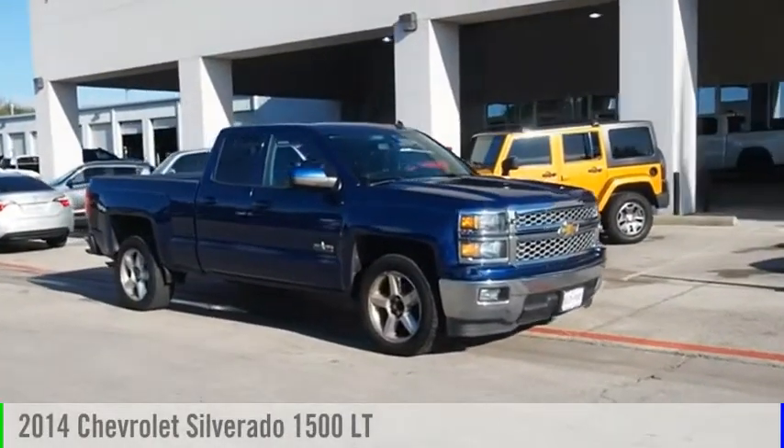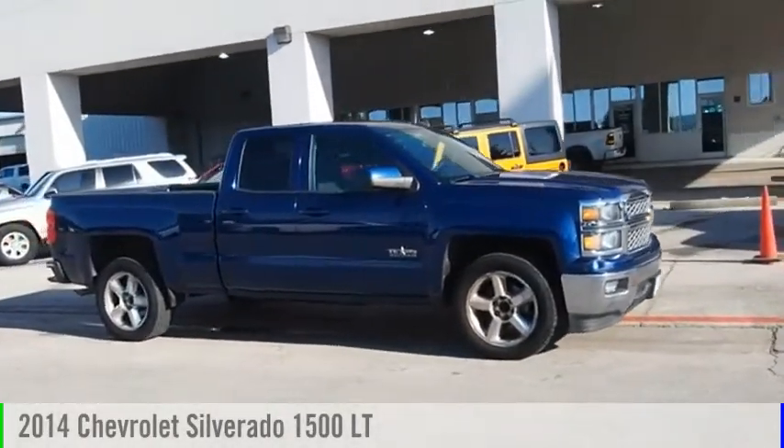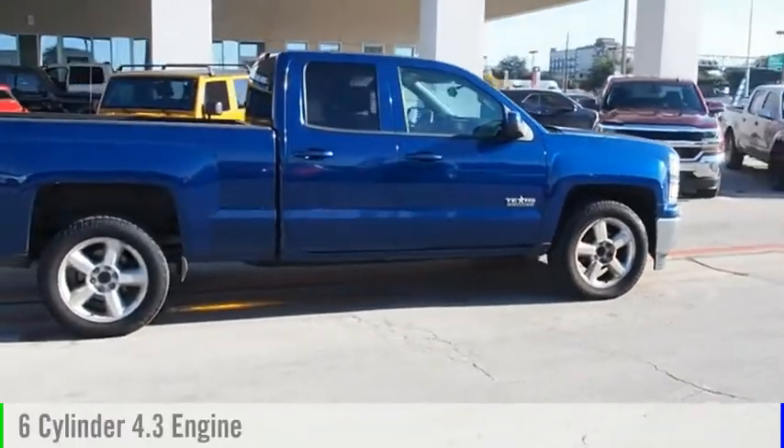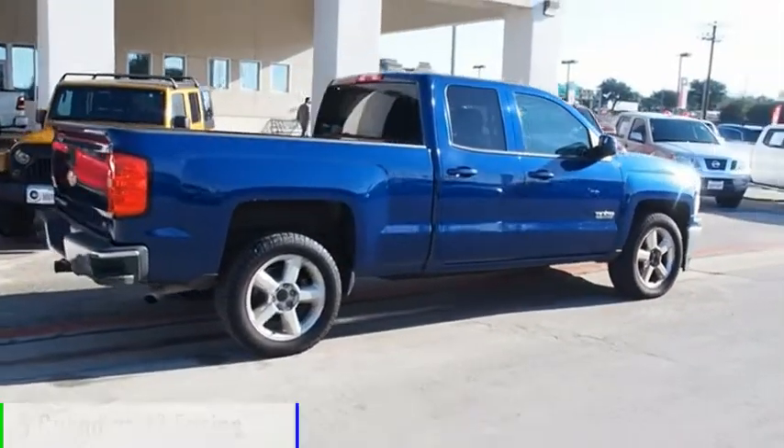Take a ride in the 2014 Silverado 1500. This vehicle is powered by a two-wheel drive, six-cylinder, 4.3 liter engine.